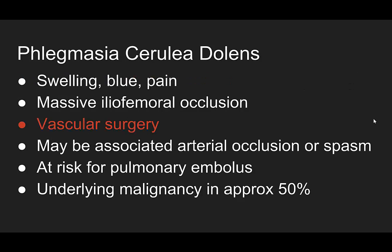This is phlegmasia cerulei dolens. Fancy words — what does it mean? Literally: swelling, blue, and pain.